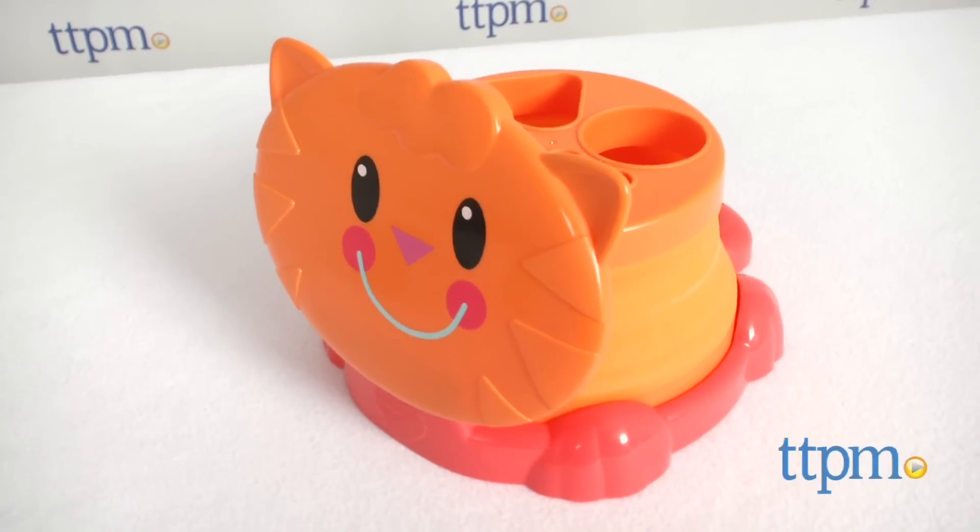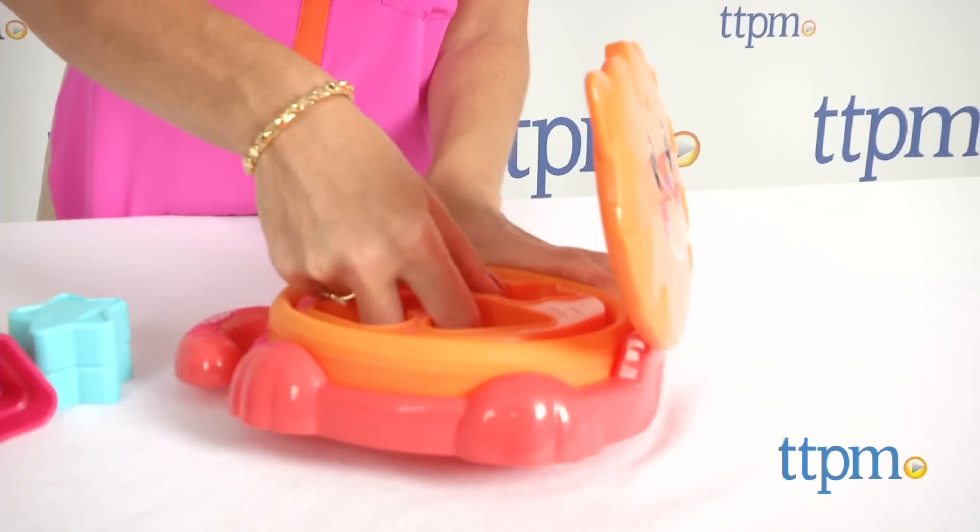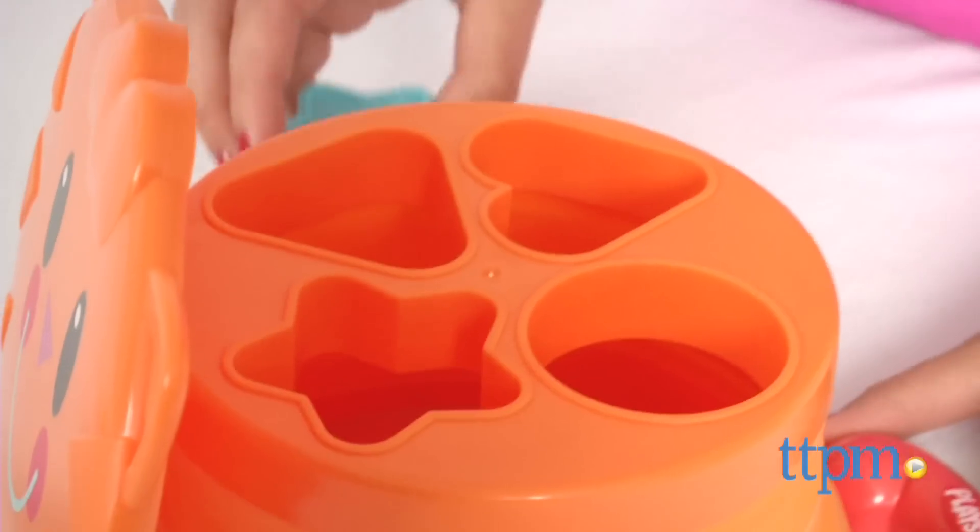Recommended for ages 18 months and up, this cute plastic kitty is a shape sorter that expands to play and collapses to put away or to travel with.